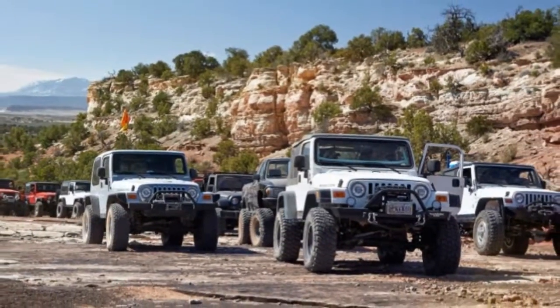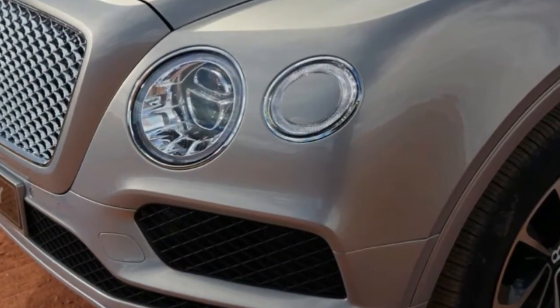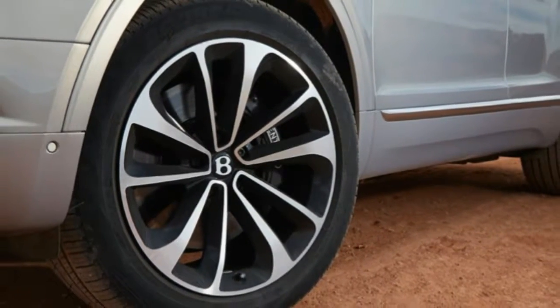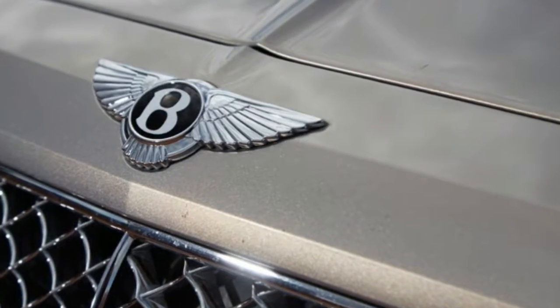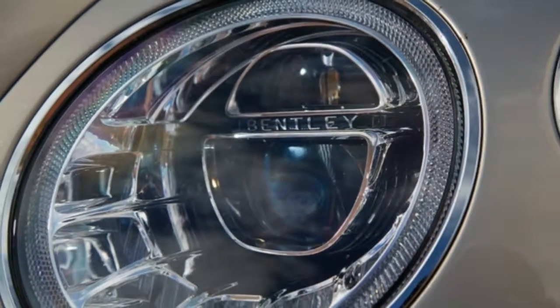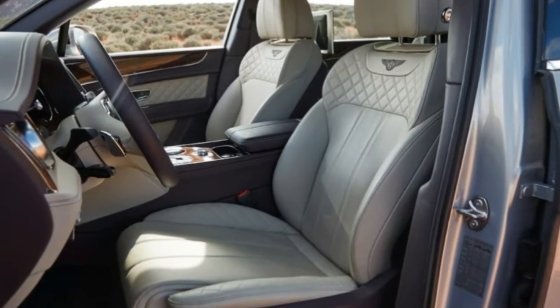As SUVs invade increasingly unlikely showrooms, the veneer of off-road capability grows ever more implausible. Does a Bentley trucklet really need a height-adjustable suspension or four different off-road modes? Will any owner understand the differences between mud and trail and dirt and gravel — both selectable driving modes — or would the brains of Bentley drivers just lump all those words together under the umbrella of things that are outside?